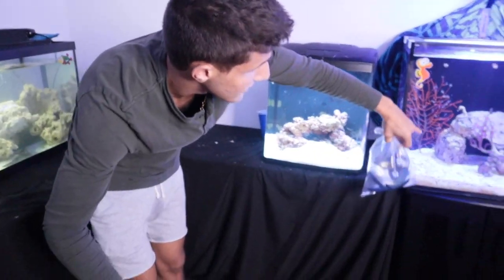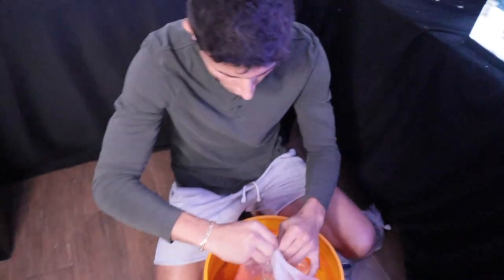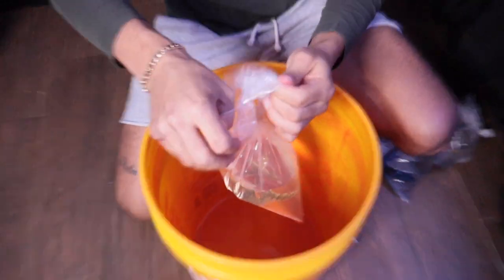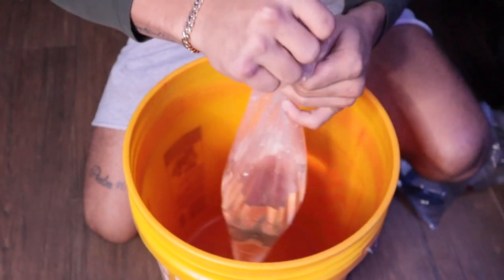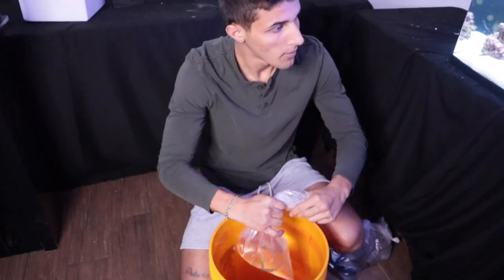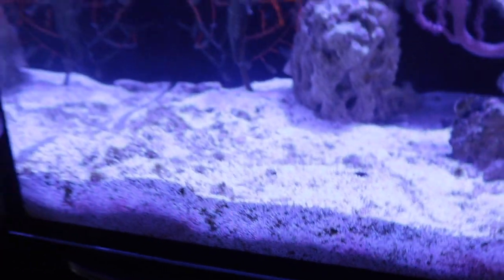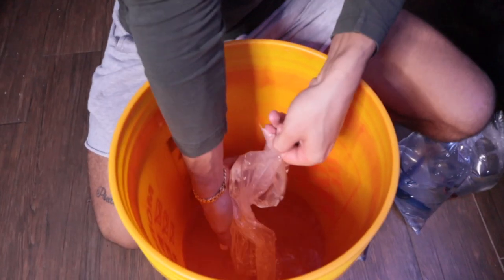First up is the sand star. This starfish is actually going to be mostly on the bottom going through the sand. The other starfish we got are going to be on the glass getting all the algae off. But if you look really closely at the tank, you can see all that algae in the sand - that is what this starfish is going to eat. That's why I chose this tank to put them in - there's a lot of algae that needs to be cleared up.